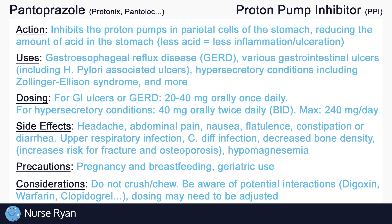It's also important to be aware of some of the potential interactions with PPIs. PPIs may interact with drugs like digoxin, warfarin, clopidogrel, and many more, either by increasing or decreasing their effectiveness. Dosing of these drugs may need to be adjusted when taking PPIs. And that's about it for the basics of pantoprazole. If this video has helped you out, please consider leaving a like and subscribe. If you have any questions or would like me to review a specific drug or topic, please let me know in the comments, and thanks for watching.